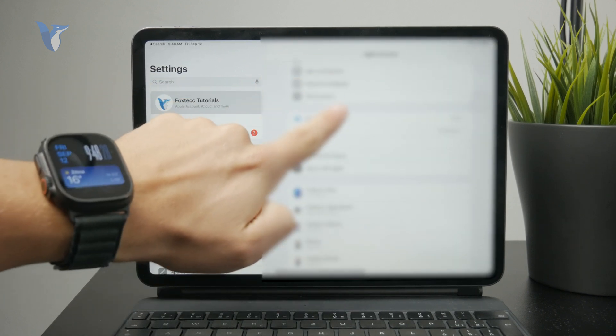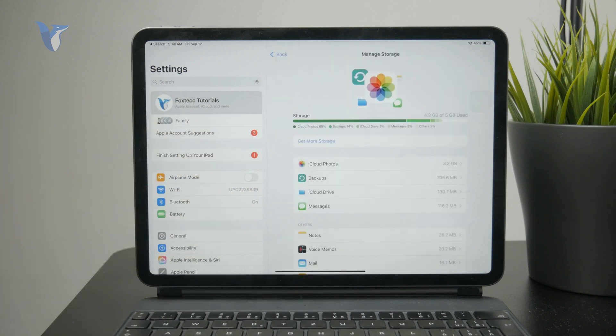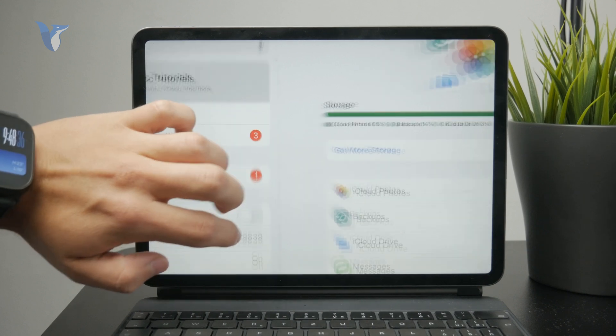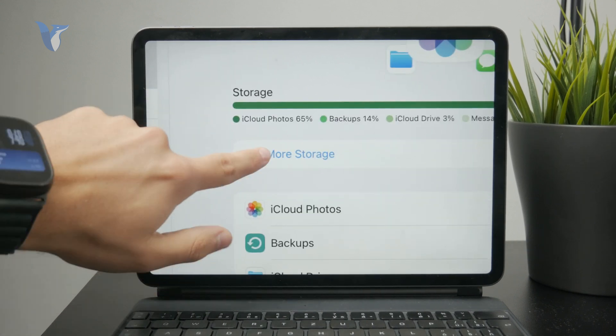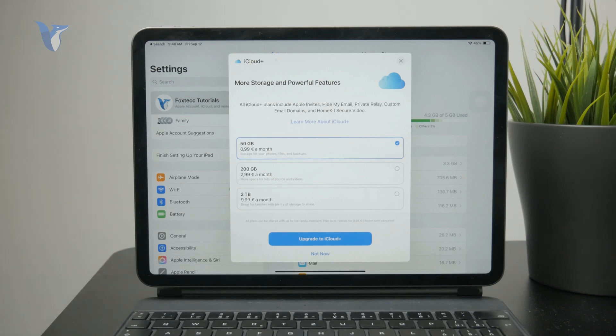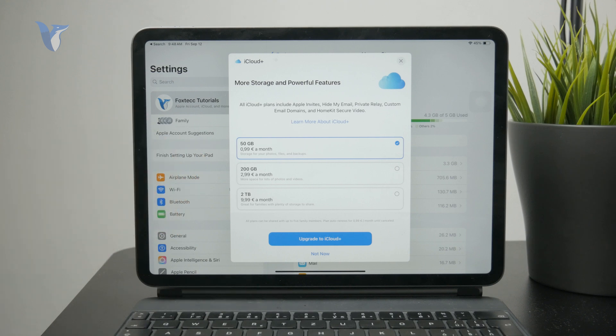So this is not the local storage, but your iCloud storage. If you want to buy more, you can tap on the upgrade option, click on Get More Storage, and choose from the upgrade options. These are naturally paid — it's a subscription model. And since it's iCloud, it's going to be accessible on all of your other Apple devices.